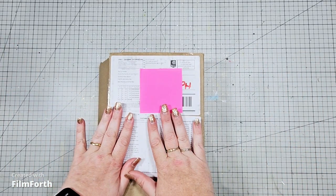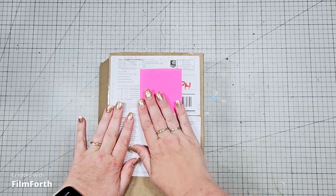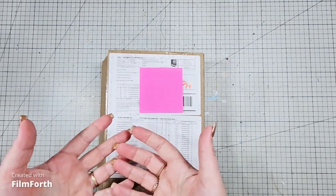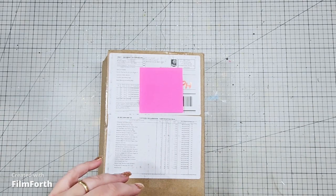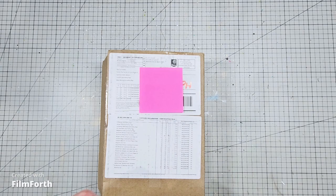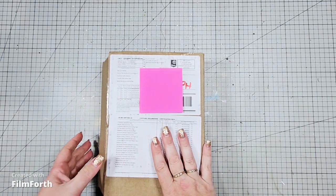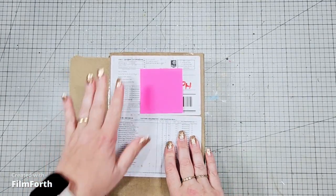So this will be my last haul video for a little while because I'm putting myself on a minimal spend for the first half of 2024. I just want to get in and use some of my stash rather than constantly bringing in stuff and not using it. So last stash, last haul for a little while. Let's get cracking.